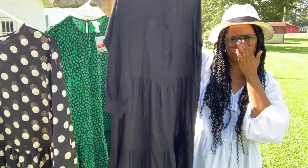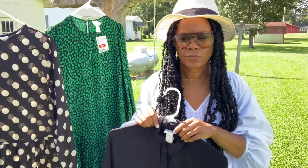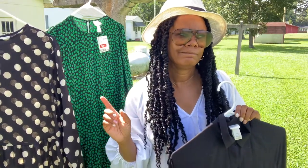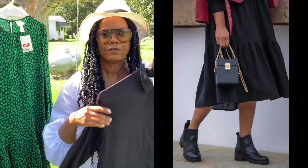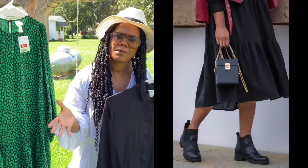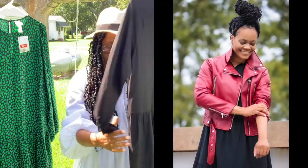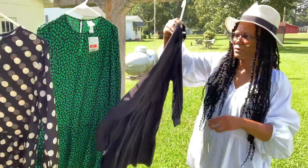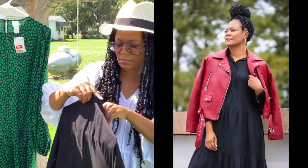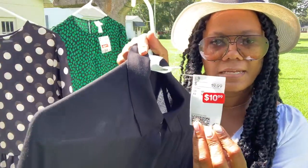Lastly, this black dress — I didn't have a long black one. I had a shorter black one I picked up from Zara probably two years ago, and I wanted a longer one to transition into the fall. I can wear this with my Dr. Martens boots or some booties and layer this as well. It's long sleeve and has a layered look. This one was originally $19.99 and I got it for $10.99.